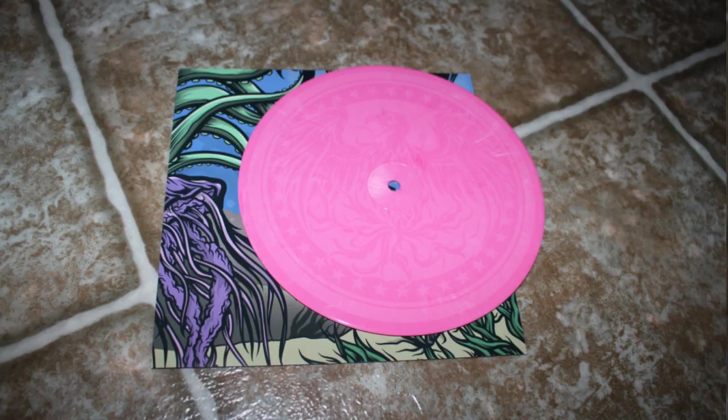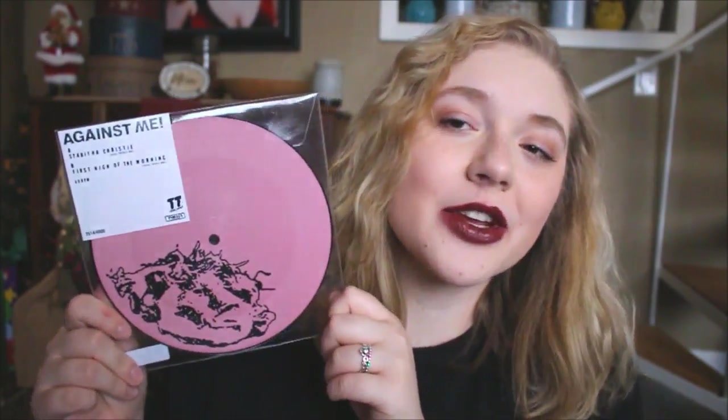I got that at Victory Records. This one I also got from Victory Records — it is also by A Day to Remember. This is All I Want, on pink vinyl. It has two songs on the A side: All I Want and the acoustic version of All I Want, and the B side has a really cool logo on the back. This one I got from a local record store this year for Record Store Day — it is Against Me, Tabitha Christy and First High of the Morning. It's a little picture disc, super freaking cool.